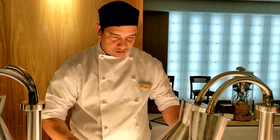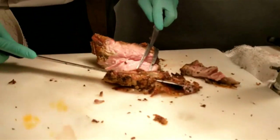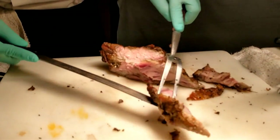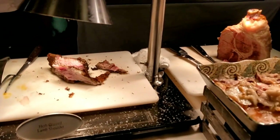Can I get your fattiest cut of lamb? Let's see. Oh, look at that — beautiful. It's the fattiest. I like the fattiest.